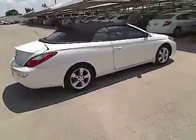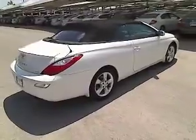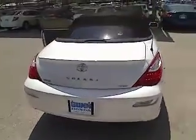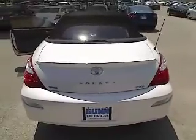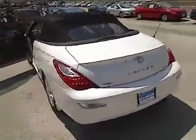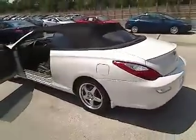This vehicle has less than 70,000 miles. Here are some of this vehicle's great options: automatic transmission, cruise control, FWD, fog lamps, power windows, passenger airbag, remote power door locks, trip computer, tachometer, and daytime running lights.